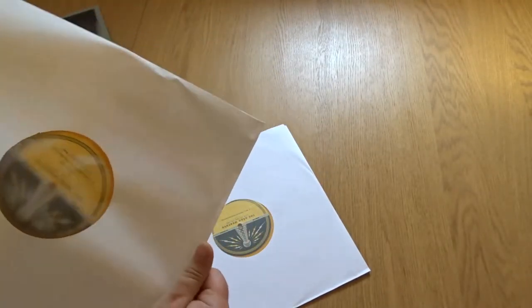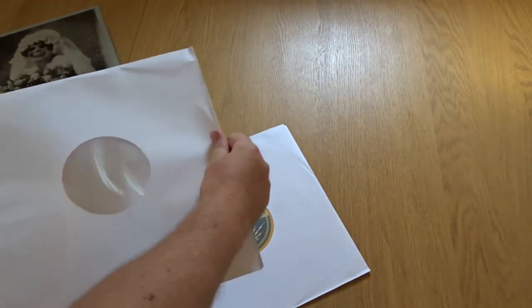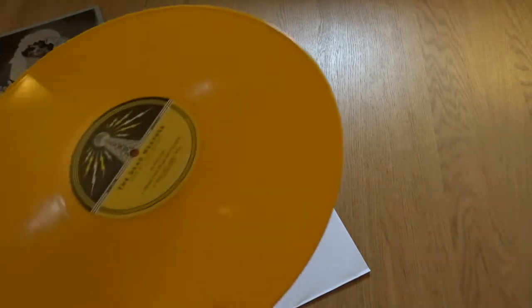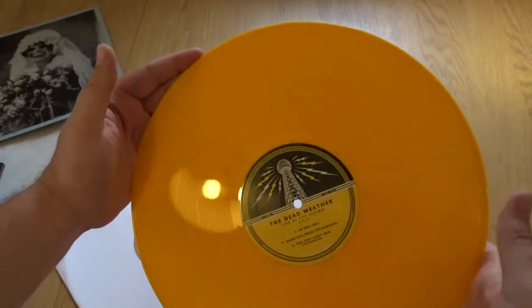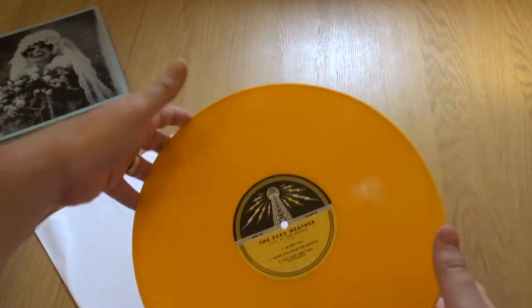I obviously love the vault, but it would be nice to have a digital download code so you could listen to it in the car. Look at that — that's beautiful, classic Third Man colours.